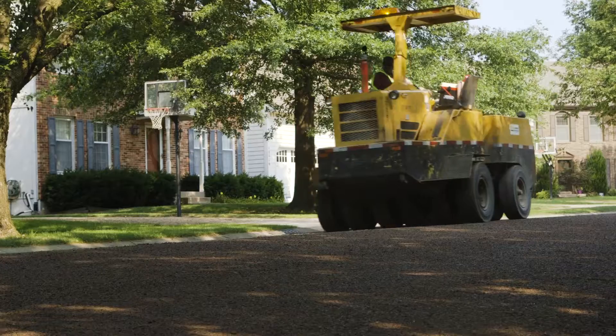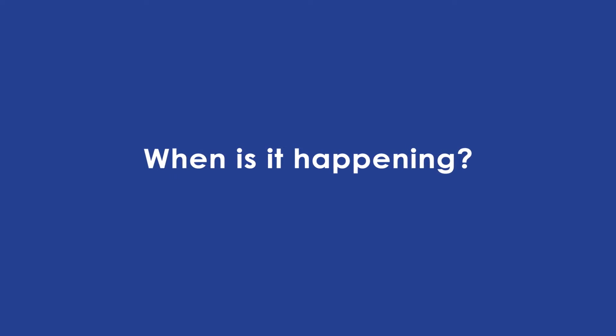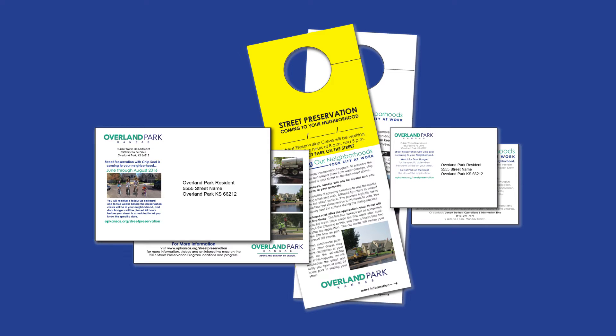In addition, chip seal not only keeps out water, it provides a skid-resistant driving surface. The street preservation program will be active June through August, and you will be notified when your street is scheduled.